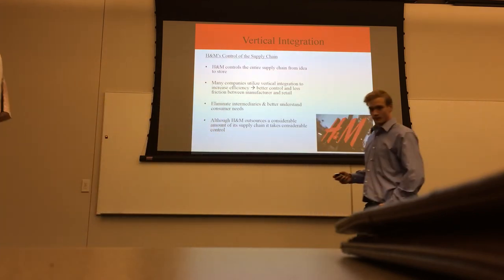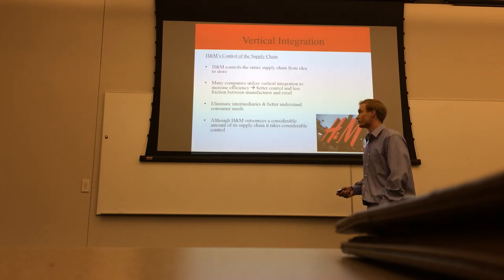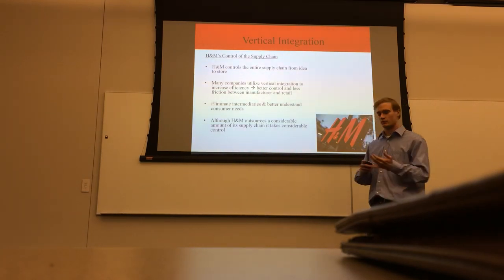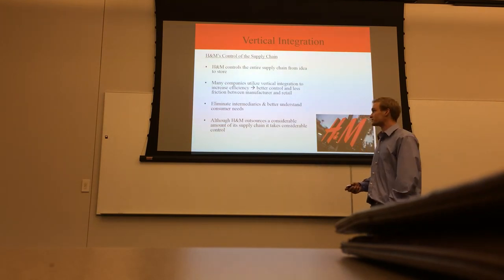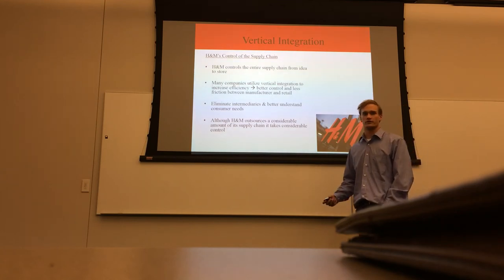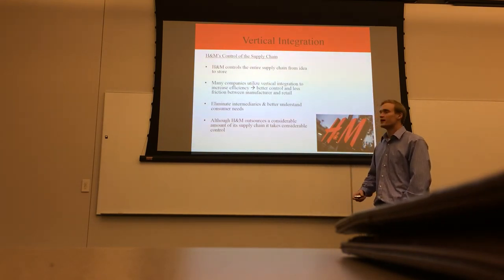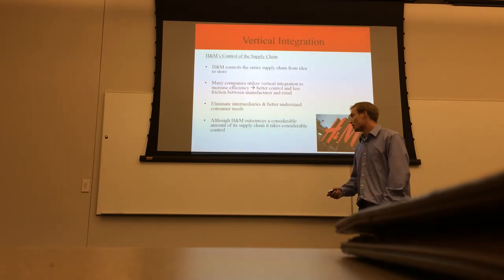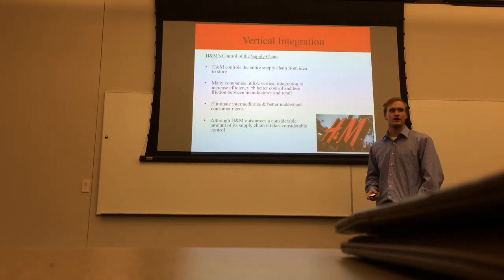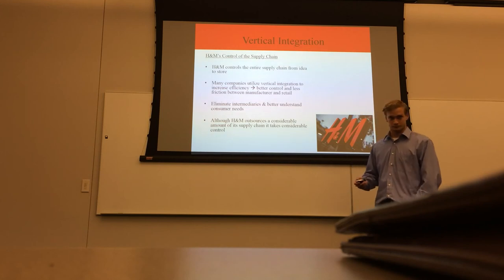H&M has near vertical integration because they don't own the suppliers, but they audit their suppliers very heavily. Additionally, they audit the second-tier suppliers that their first-tier suppliers use, so they're very in control of the sustainability practices, wages, and processes. They work with their suppliers for best practices to find ways to cut costs. H&M also limits intermediaries, which allows them to cut costs and speed up time when they need to get a product out faster. All of these practices allow H&M to outsource a considerable amount of its work while still maintaining control of its supply chain.